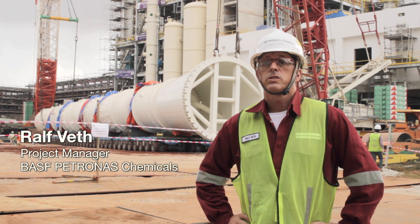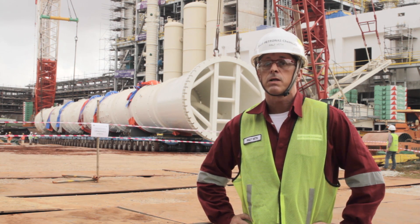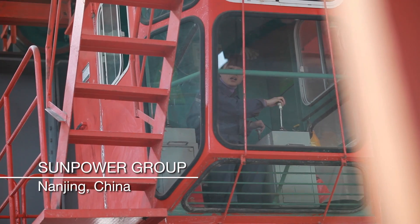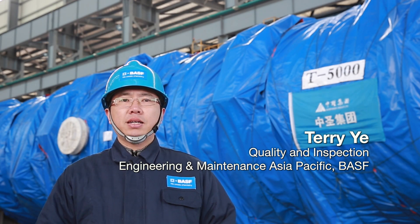The installation of T5000 is our last and, at the same time, most challenging heavy equipment lift, and marks an important milestone for the aroma project. With one year of hard work, T5000 is finally ready.